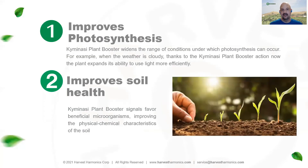The two key areas our system improves are photosynthesis efficiency and soil health. It widens the range of conditions under which photosynthesis occurs, so even in hot, cloudy, or dry weather, the Kimunasi Plant Booster keeps the plant producing photosynthesis and energy at a very high level. For soil health, we improve microbial activity, soil conductivity — meaning pH and sodium content — and water retention characteristics of the soil.